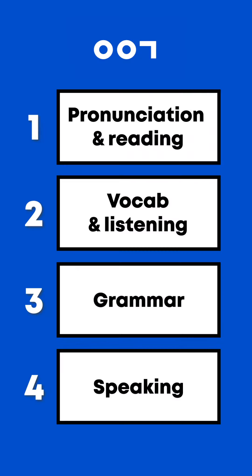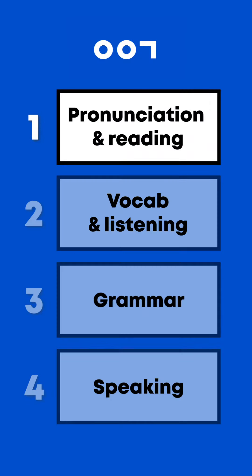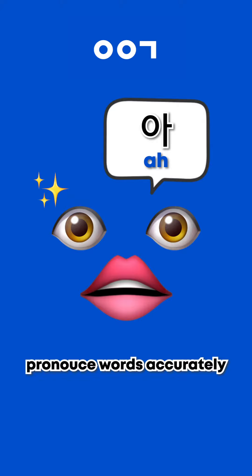Four steps for learning Korean. First, pronunciation and reading. You need to learn how to pronounce words accurately.